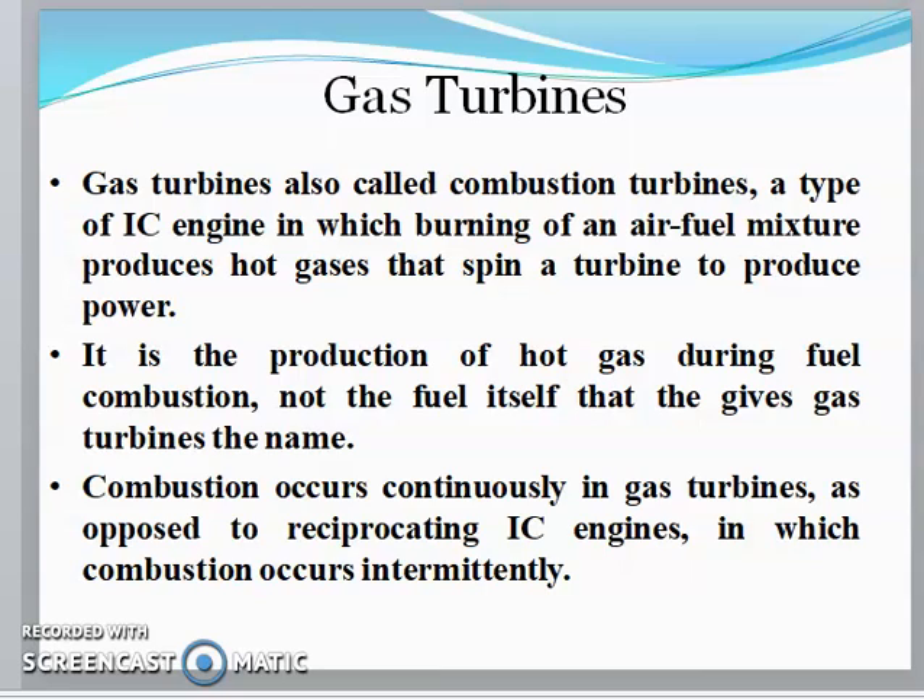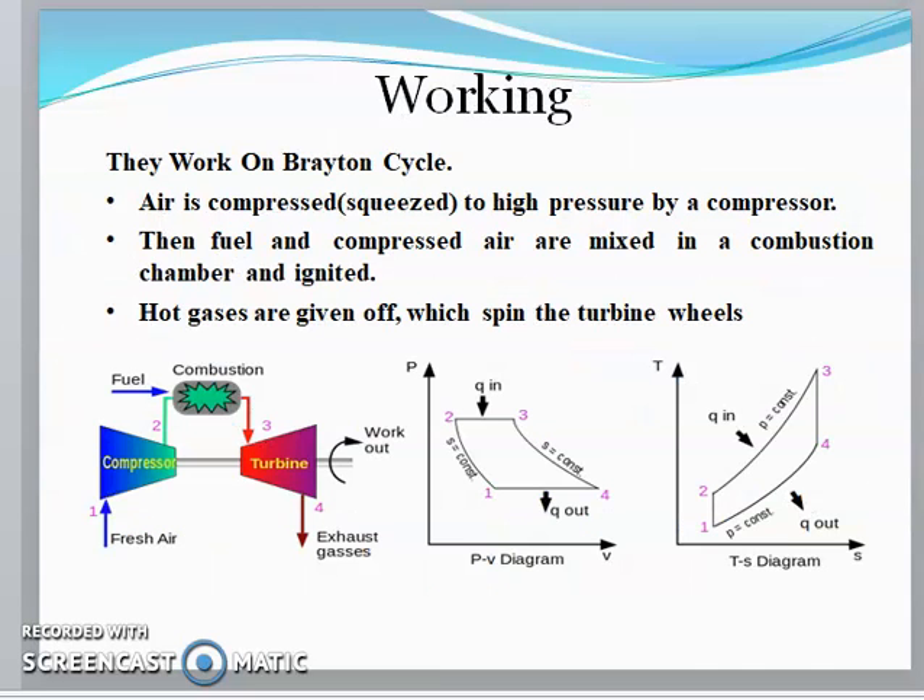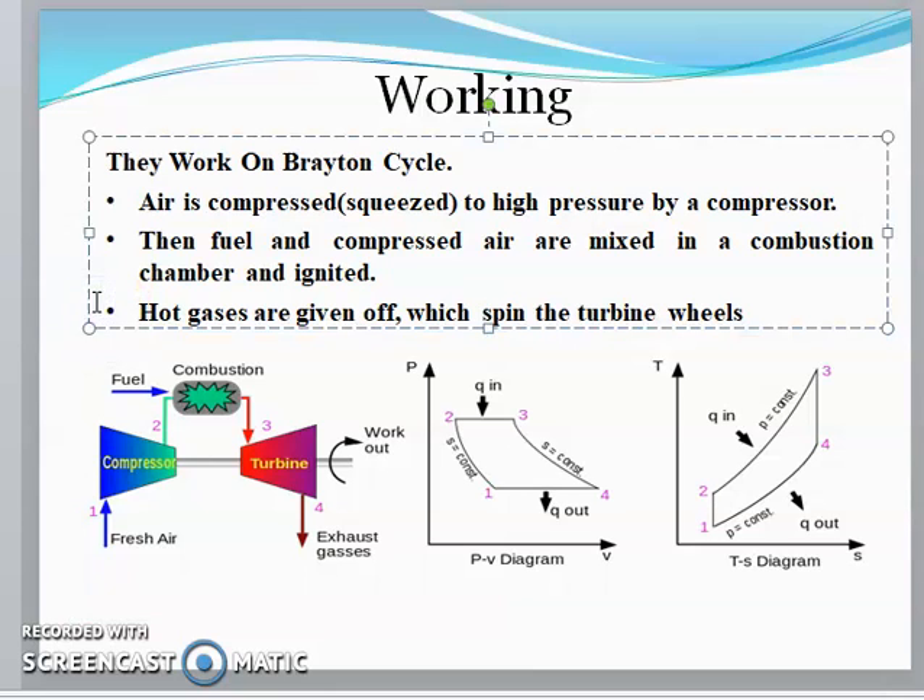Combustion occurs continuously in gas turbines, as opposed to reciprocating IC engines where combustion occurs intermittently. In the Brayton cycle, the compressor, turbine, and combustion chamber work together. Air is compressed at high pressure by the compressor, then the fuel and compressed air are mixed in the combustion chamber and ignited.